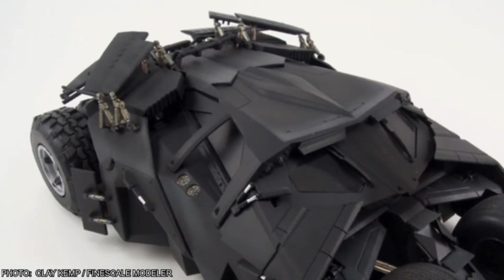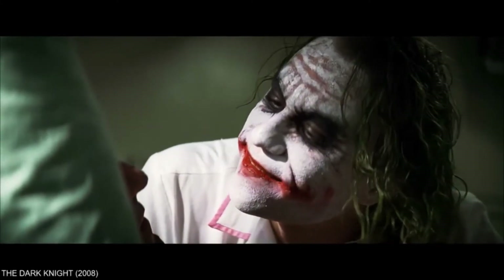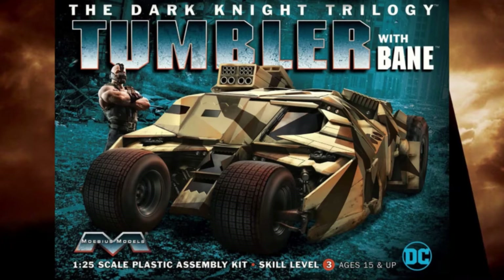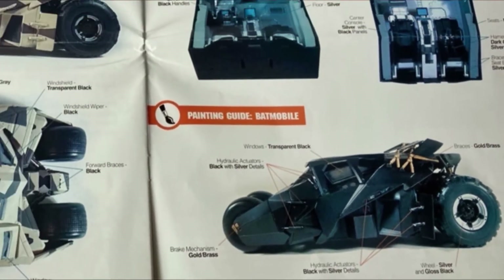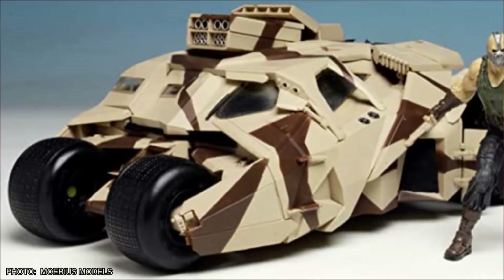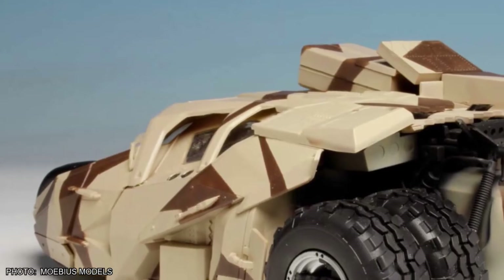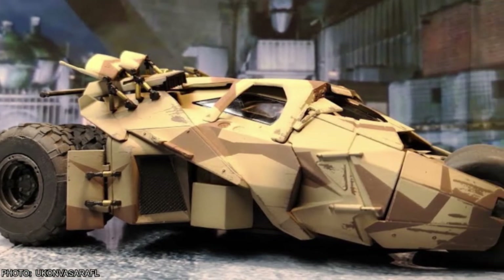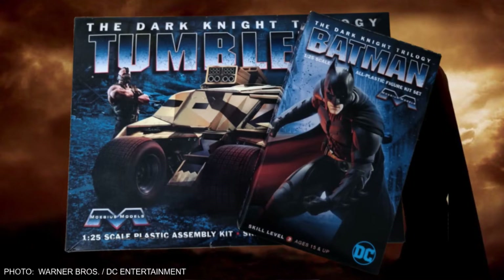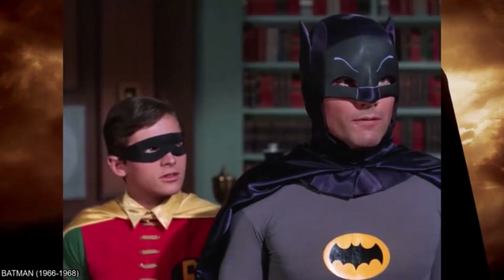No Batpod option though — if you wanted a Batpod, you had to buy another model kit. In 2016, Mobius Models released their Dark Knight Rises Tumbler kit, essentially a re-pop of their previous Dark Knight Batmobile, but this time the kit included extra parts to model one of the militarized Tumblers from the movie. To set it apart from the Batmobile model, it included a resin figure of the villain Bane. No decals though — you'd have to mask and paint the camouflage yourself. And still no Batman figure.